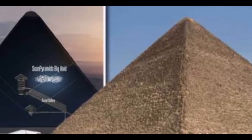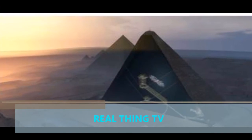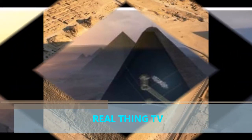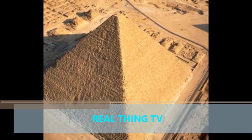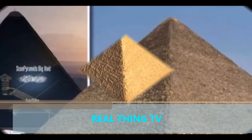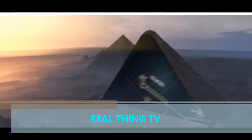The newly discovered internal structure was at least 100 feet long, located above a hallway measuring about 155 feet long called the Grand Gallery — one of a series of passageways and chambers inside the immense pyramid. The researchers said it constitutes the first major inner structure found in the Great Pyramid since the 19th century.